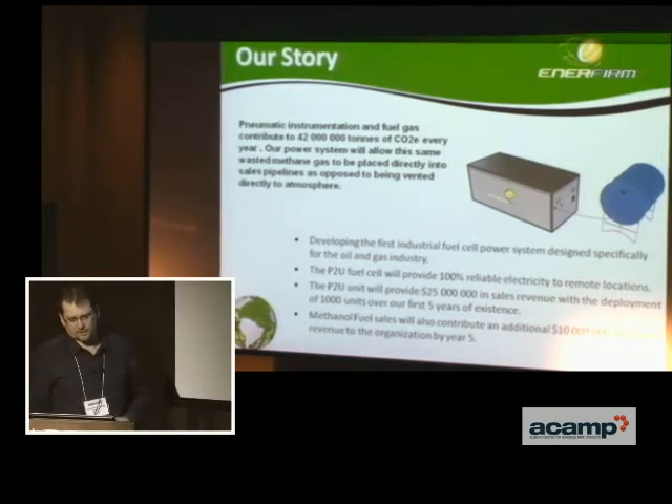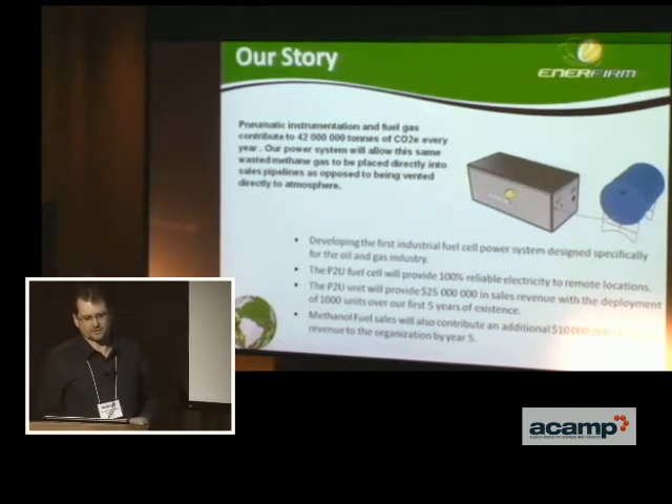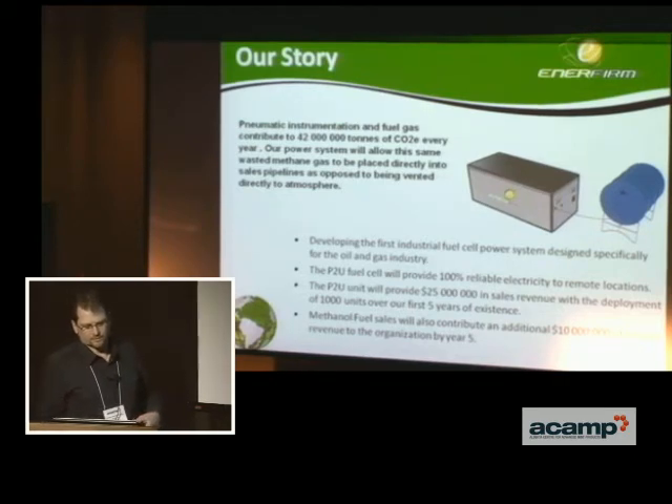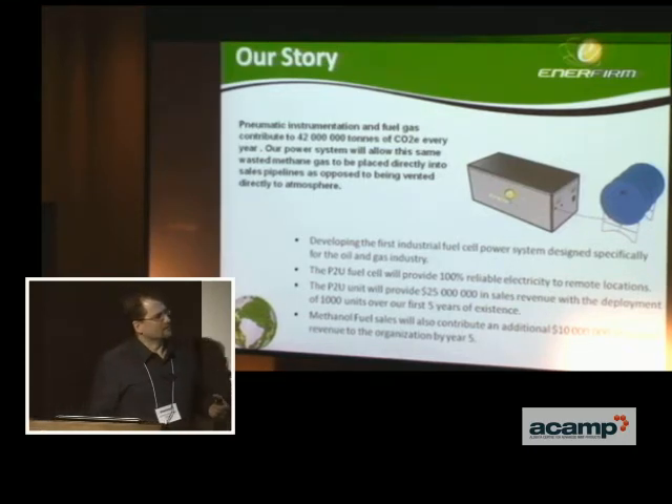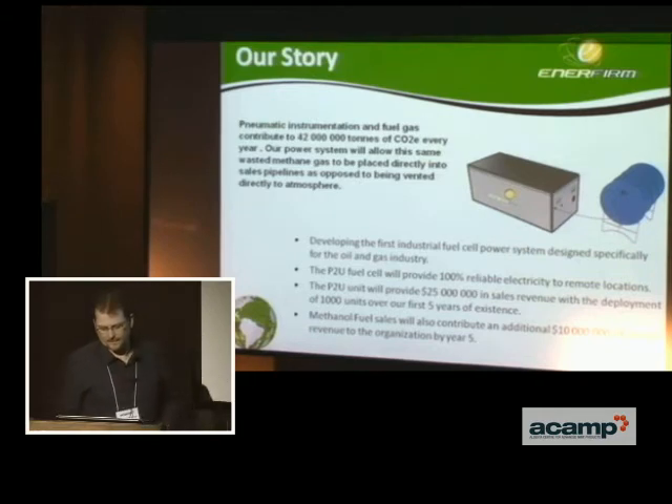For example, the amount of pneumatic instrumentation releases 42 million tons of CO2 every year into the atmosphere. We think we can change that by providing a more sustainable, more responsible way of delivering power, and the market is massive. There are thousands of sites that could use this type of power solution, and 3,500 new ones every year that could also benefit.